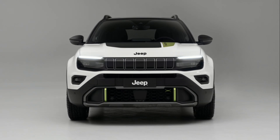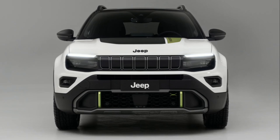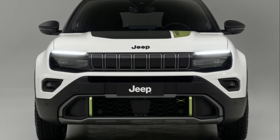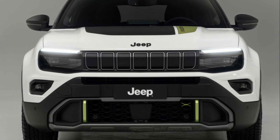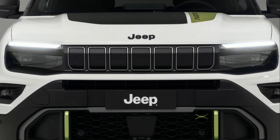The Jeep Avenger 4XE is an exciting addition to the Jeep lineup, offering a blend of off-road capability and hybrid efficiency. This innovative powertrain seamlessly merges the advantages of a hybrid system with cutting-edge AWD technology.